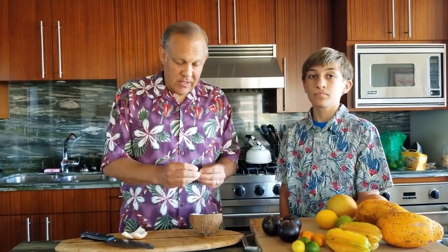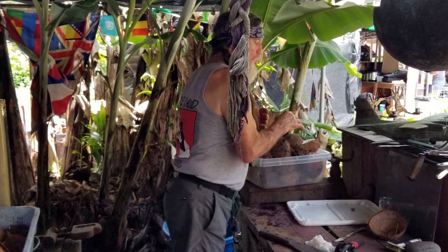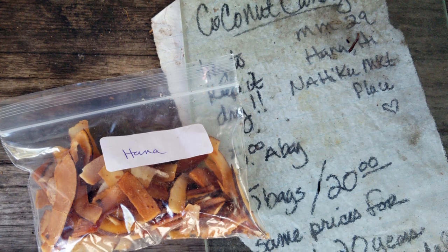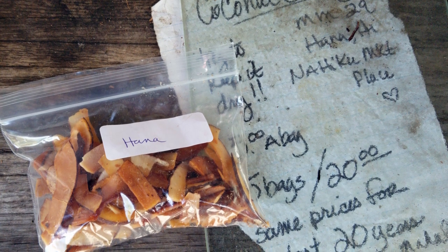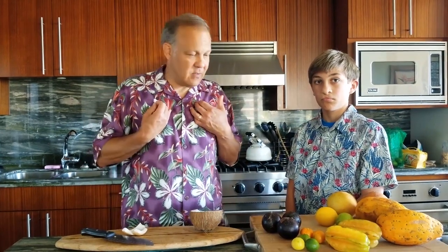But you can make some great things with this — you can get shaved coconut. There's a gentleman on Hana, Coconut Willy, who takes this and shaves it on a mandolin, puts a little bit of organic cane sugar on it, and then he makes it for 18 to 24 hours — it makes wonderful coconut candy. That's how I got to like coconut.